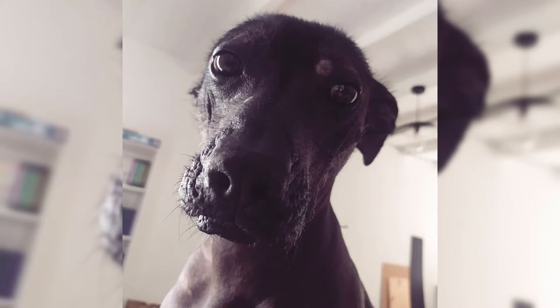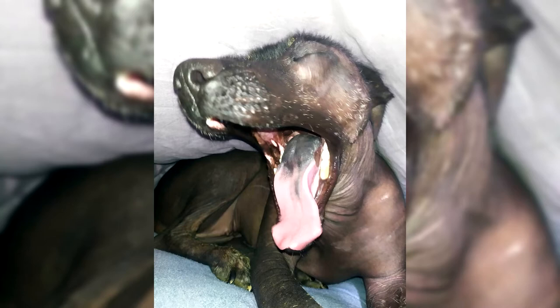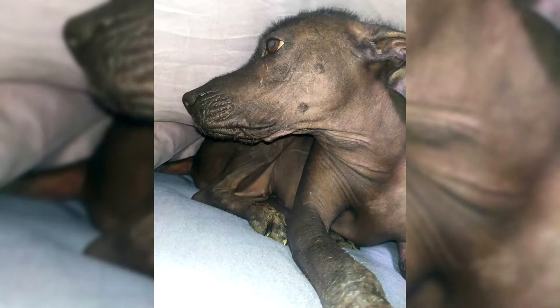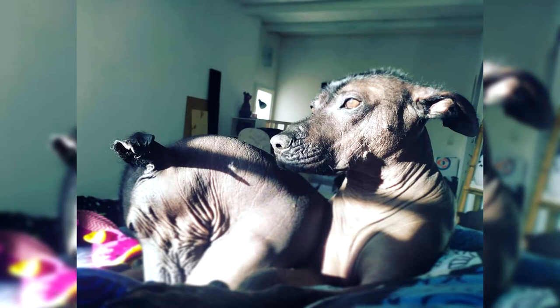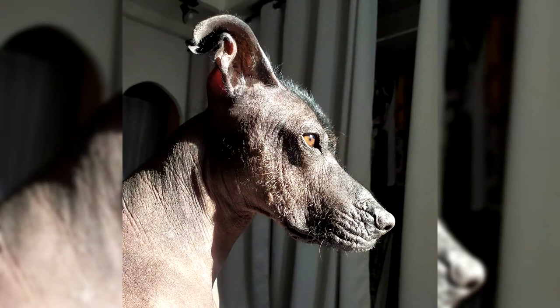In 1986, Xoloitzcuintli clubs appeared in European countries, the USA, and Mexico. Together with the addition of the breed standard, participants urged dog breeders not to forget about the difficult fate of the Indian natives and no longer use them for selfish purposes. Educational activities were successful — Xolo became a national treasure of Mexico, and their number in the world exceeded 30,000 individuals, a record figure for a breed that was twice on the brink of extinction. In 2011, the AKC re-registered the Xoloitzcuintli. These animals are also notable for their entry in the Guinness Book of Records, where they are recorded as the oldest of the same type and the owners of the highest body temperature.